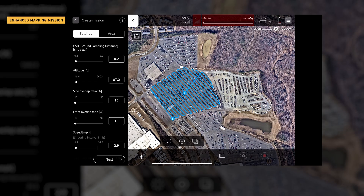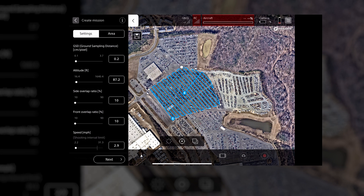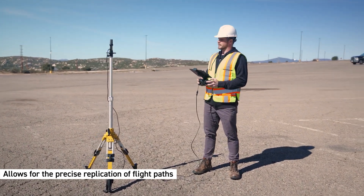New features include enhanced mapping mission. This new capability significantly improves flight accuracy through low error self-position estimation achieved by integrating RTK with vision sensors. Not only does aircraft handling, deceleration, and hovering stability improve, but this enhancement also allows for the precise replication of flight paths for periodic inspections independent of operator input.